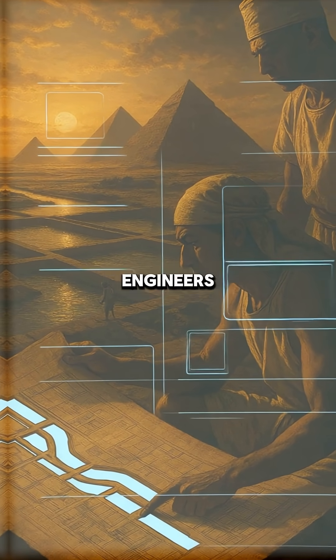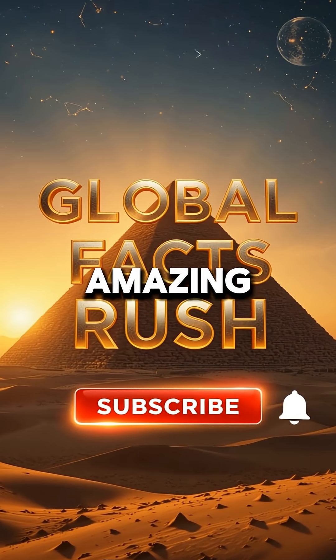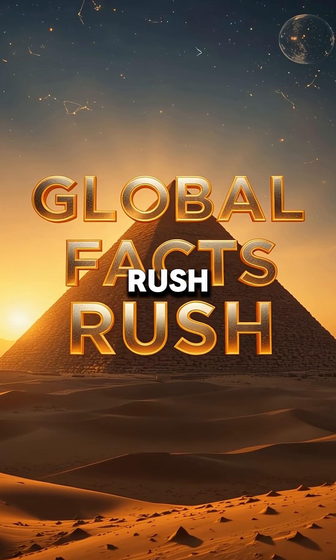They were truly hydro engineers before their time. If you want to discover more amazing global facts like this, don't forget to subscribe to my channel, Global Facts Rush.